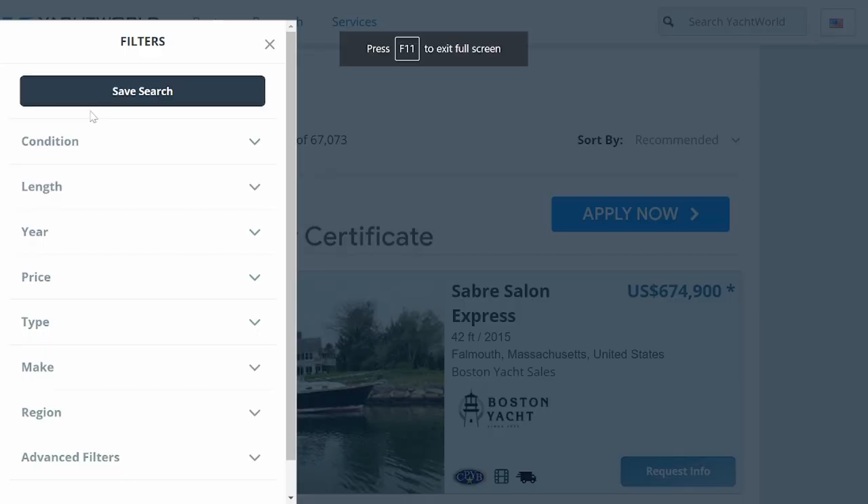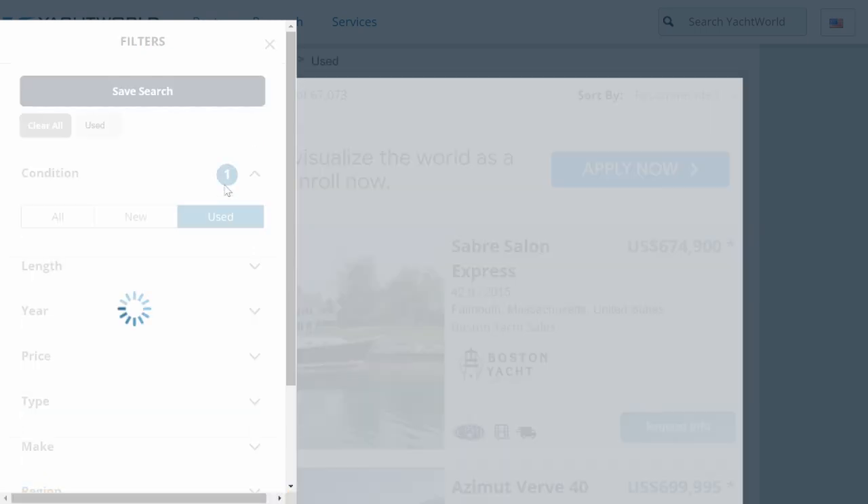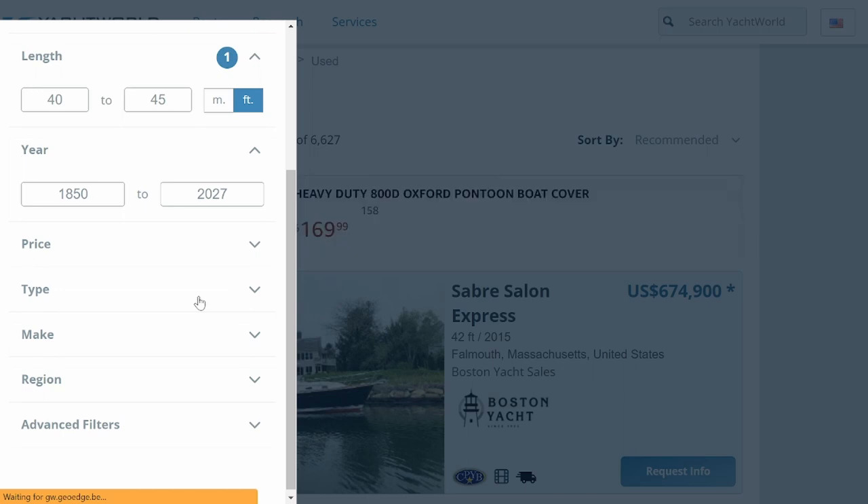I'll expand it a little bit. In the filters, we're going to give parameters for the type of boats we're looking for. We can't get exactly what we want, but we can get pretty close. Most of us watching this video want a used boat. You can determine a range of length - I would suggest a range. For a comfortable cruiser, my suggestion is anything from 40 to 45 feet. If you know the year range you want, include that. Let's say we want a boat between 1999 and 2015. Let the website think before you tab over.